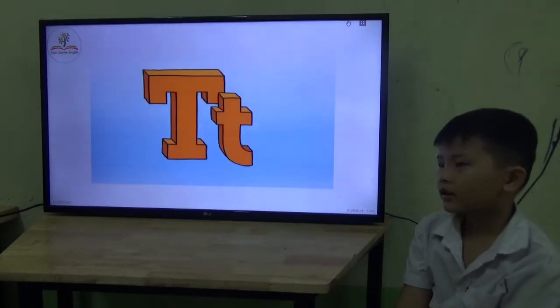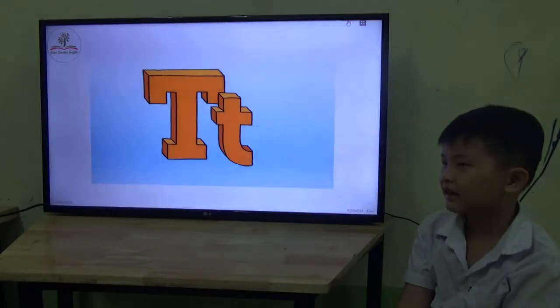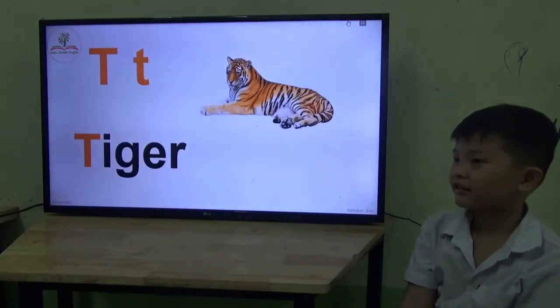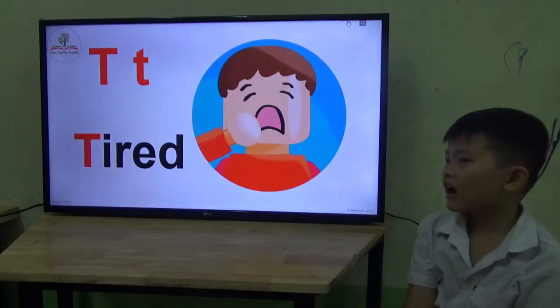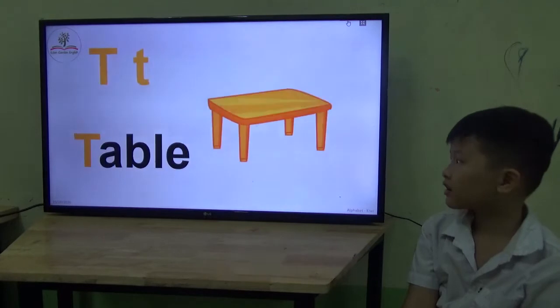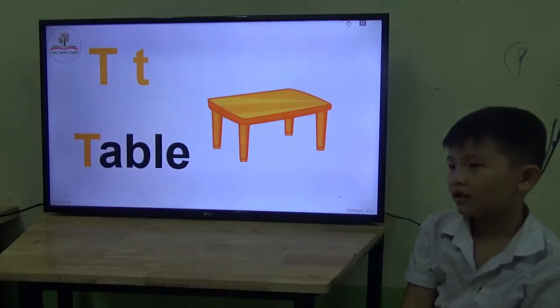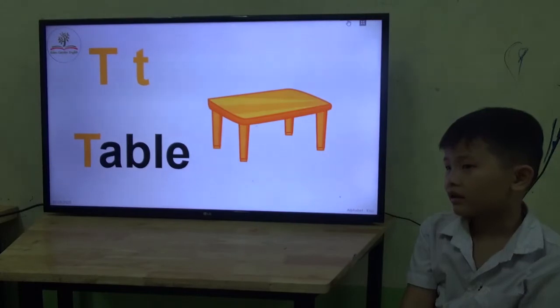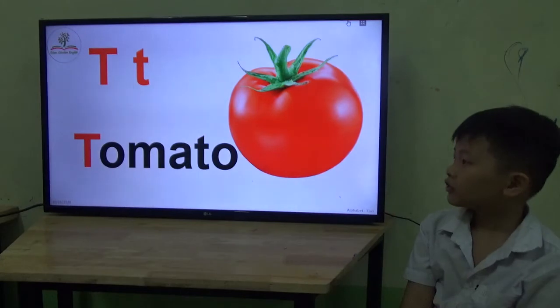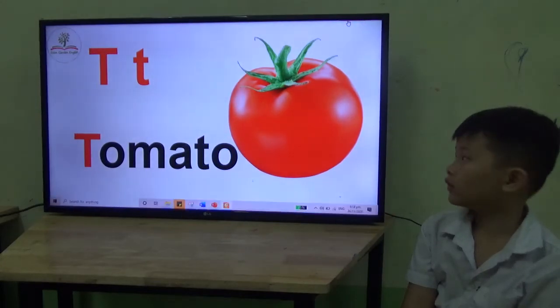Letter M? No — letter T. Sound? T. Good. This one — tiger. Is it a table? Table. This one is a chair. Tomato. Very good. Tomato. You know tomato.